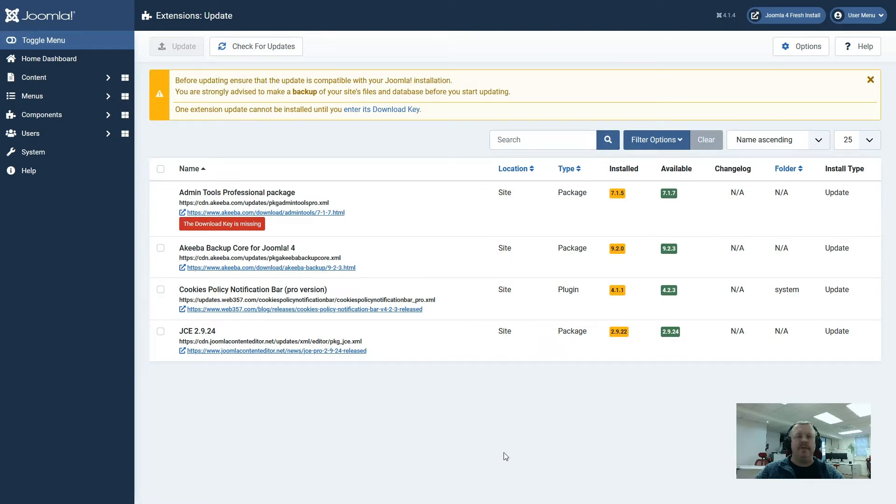In particular, we do not have to clear cache or find updates. Now we just have a single check for updates button. So we click on that and it comes back with the results.